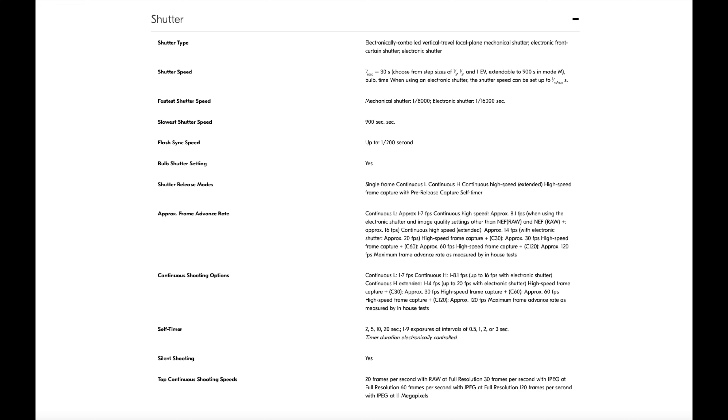Top continuous shooting speeds: 20 fps with RAW at full resolution, 30 fps with JPEG at full resolution, 60 fps with JPEG at full resolution, 120 fps with JPEG at 11 megapixels. Frame advance rates depend on other variables, but per Nikon specs: continuous L is approximately 1–7 fps, continuous high speed approximately 8.1 fps with electronic shutter, and with image quality settings other than NEF RAW approximately 16 fps.